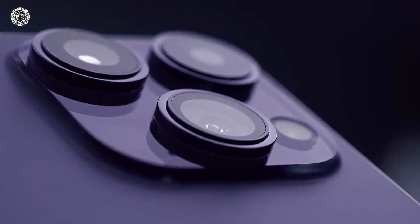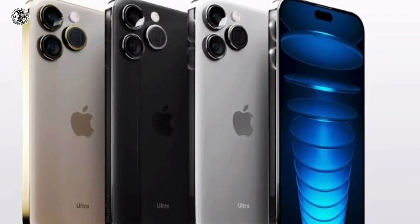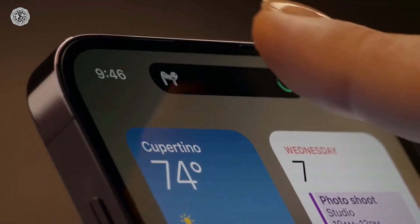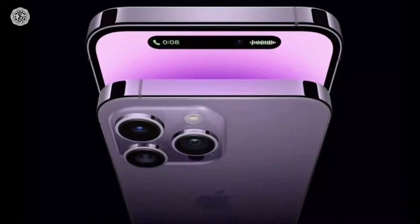According to a leak, the front display of the iPhone 15 Pro Max will have the smallest bezels of any smartphone currently available. According to other leaks, the iPhone 15 Pro and Pro Max are likely to feature a periscope zoom camera.